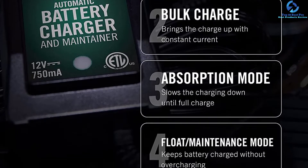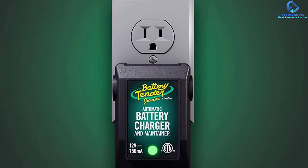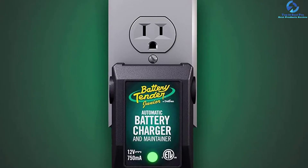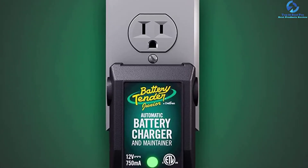The battery charger and maintainer features a two-color LED that indicates the stage of charging. Due to the complete four-step charging program, the device makes it easy to optimize battery power for efficient charging. The versatile charger is recommended for charging all 12-volt lead acid batteries.